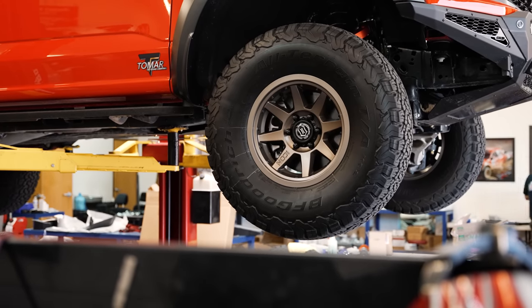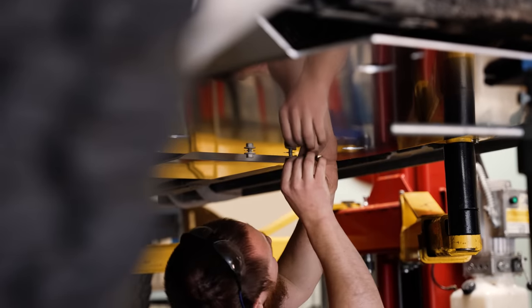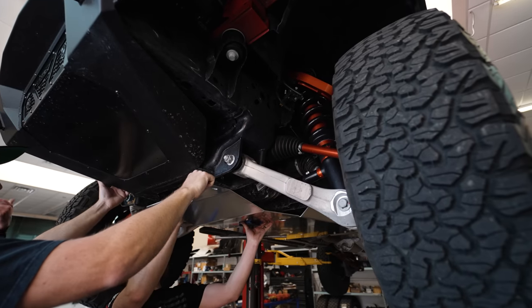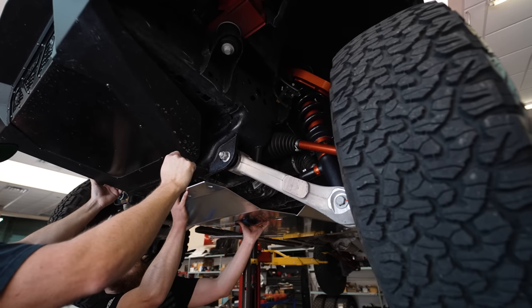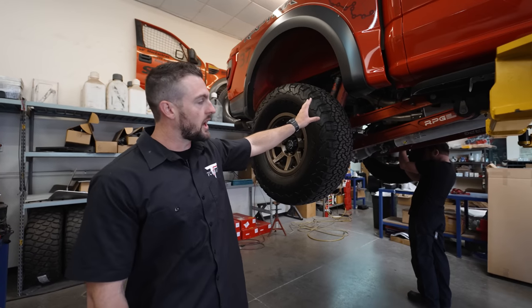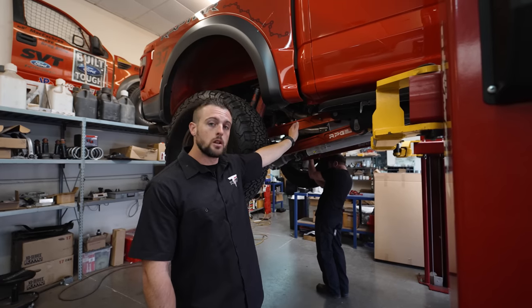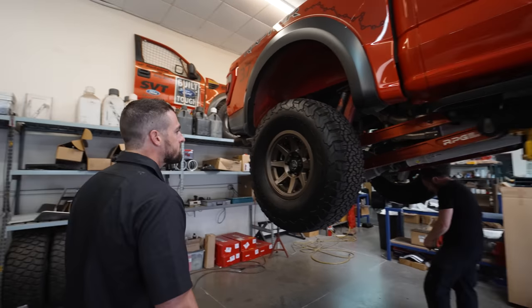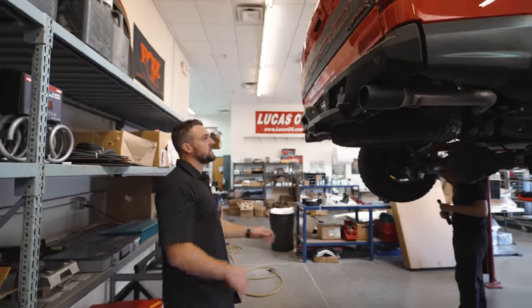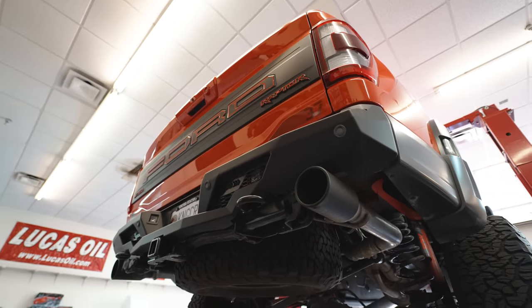We're here at Fouts today for full armor on the bottom, to include the skid plate. This includes front protection and rear protection with the transfer case and shocks. The Gen 3 Raptor comes with 5-link suspension from the factory; however, we wanted to upgrade it for more stability with RPG front and lower rear links. At the back of the truck, we did an 80D Stealth Fighter bumper with our Tomar TRX 3-inch Amber Pots.